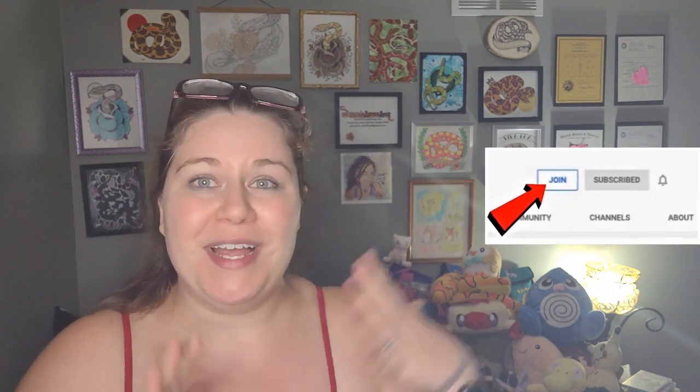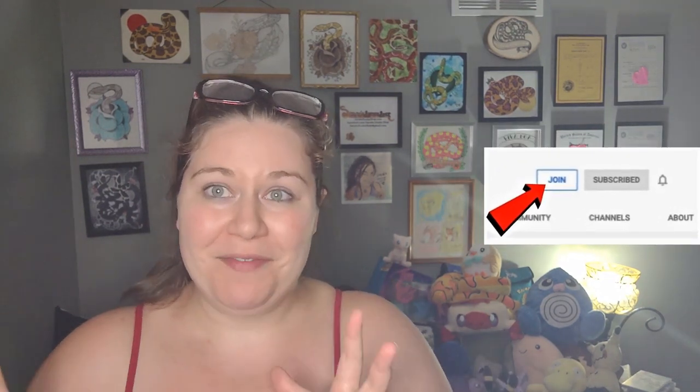If anybody else would like to become a member, it's $2 a month and you get exclusive content as well as get your name listed visually on screen. And as soon as I'm able to have the list in front of me again, I will verbally thank you as well.